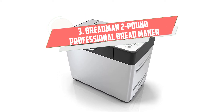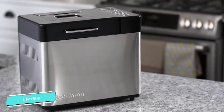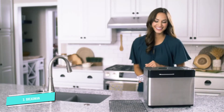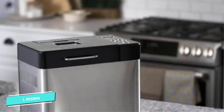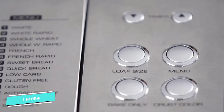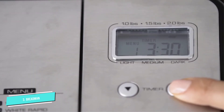Number 3: Breadman 2-Pound Professional. This bread maker has 14 baking functions: white, white rapid, whole wheat, whole wheat rapid, French, French rapid, sweet bread, quick bread, low-carb, gluten-free, dough, artisan dough, jam, and bake only.